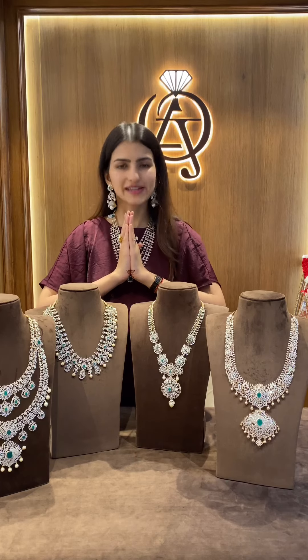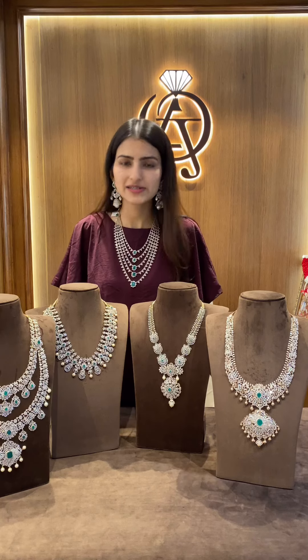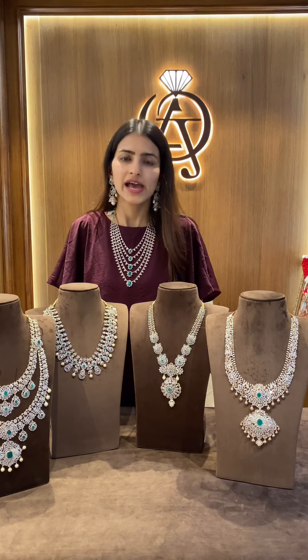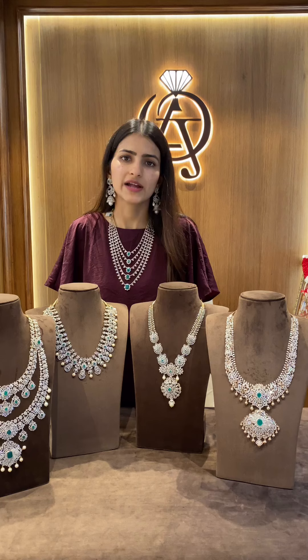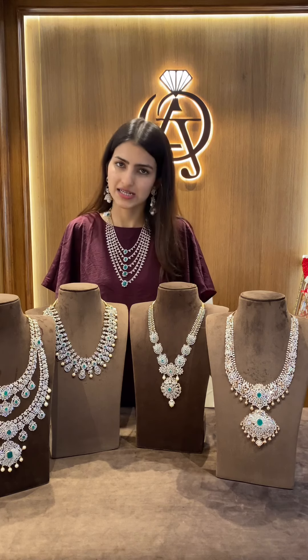Namaste and wish you all a very happy Diwali month. Today we have some exclusive diamond harem collection for you all, and all the diamonds that we use are VVS EF excellent cut diamonds which are internationally certified.